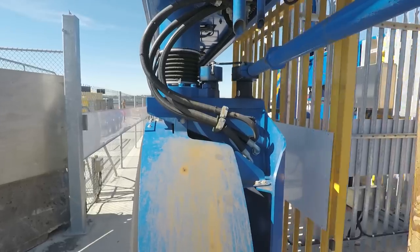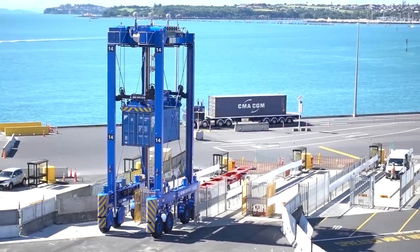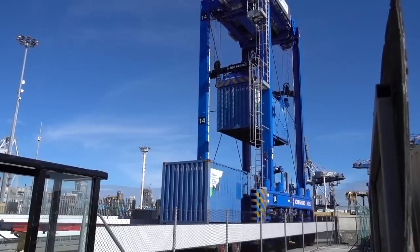We're automating while still operating the terminal, and it's an absolutely crazy thing to do, but we have to because of our space limitations. It's a bit like you're having open heart surgery while you're still playing tennis. We're now getting robots which can work much more steadily, stack higher, and stack closer together, so we can get a lot more capacity out of our same piece of land.